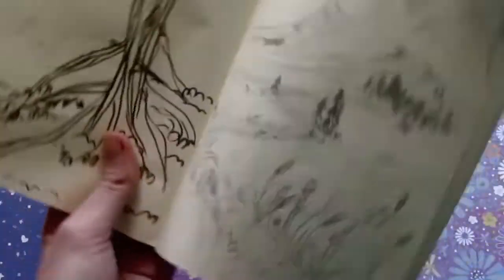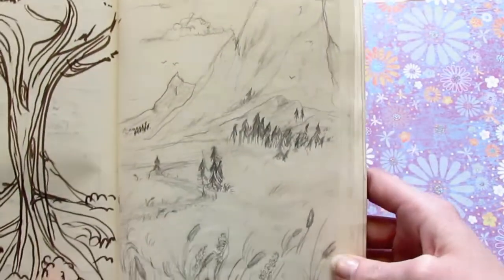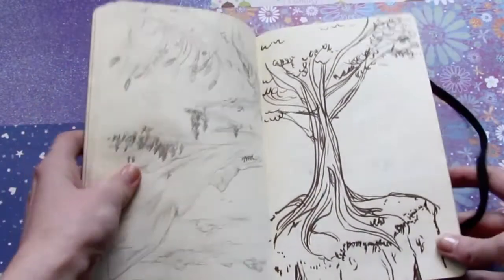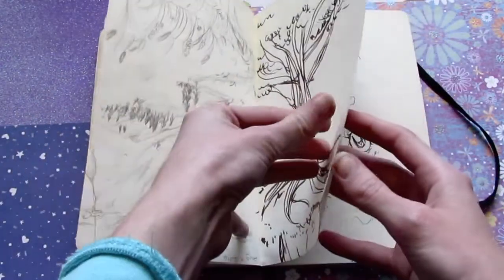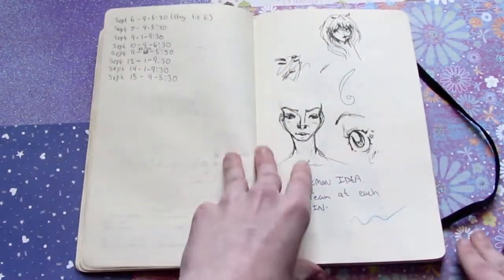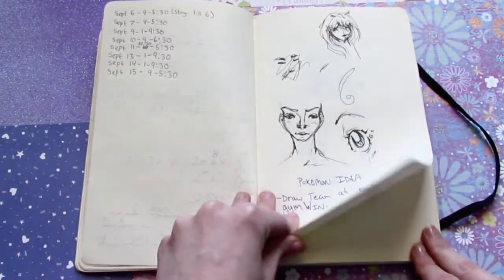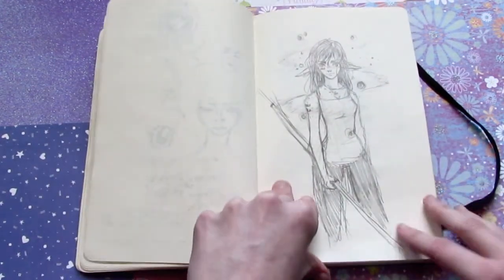This was done camping when I went to Keji last summer. There was a fire ban on, so it was really cold at night. So I just kind of doodled and we played Hangman. I don't know what that is.